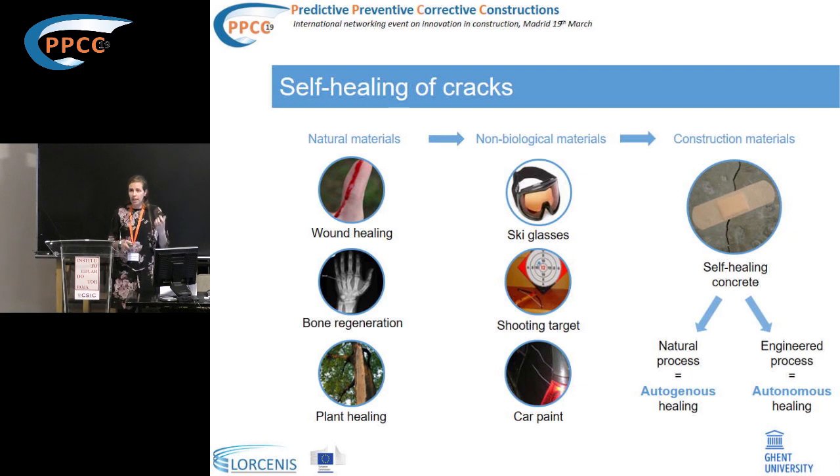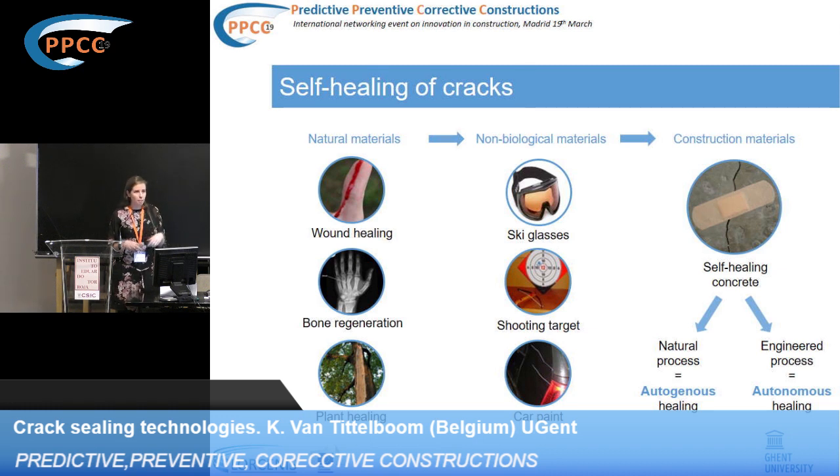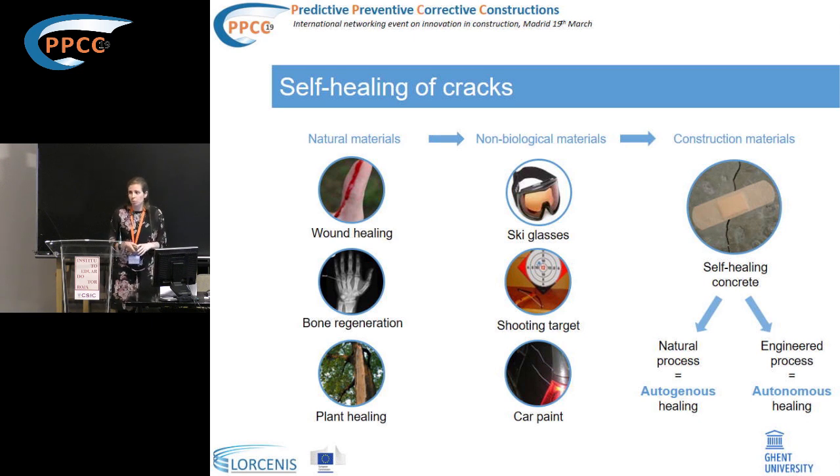The property of self-healing has also been introduced in some high-tech materials like ski glasses and shooting targets. Our challenge is to implement this in massive materials such as concrete. We are lucky to have some help from nature, because in concrete we have some natural self-healing phenomenon. This has already been mentioned — we call it autogenous healing.